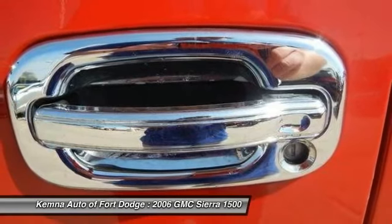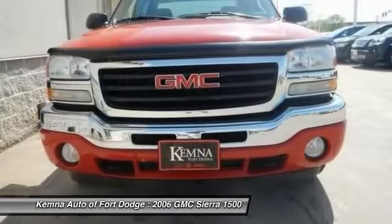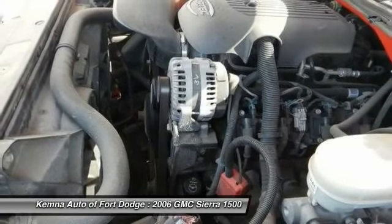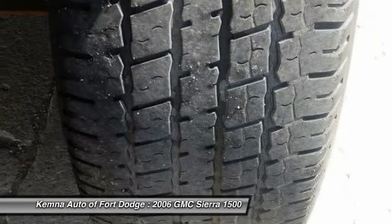Here are some of this vehicle's great options: power passenger seat, dual airbags, power steering, front air conditioning, alloy wheels, AM/FM stereo with in-dash 6-disc CD changer, power windows, power door locks, memory seat, and security system.